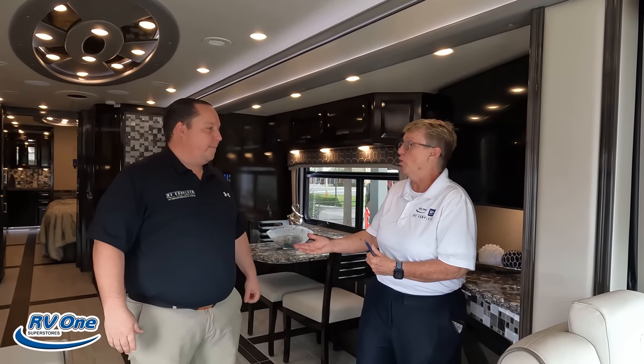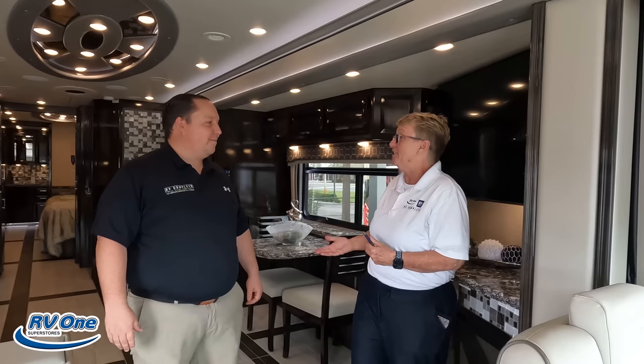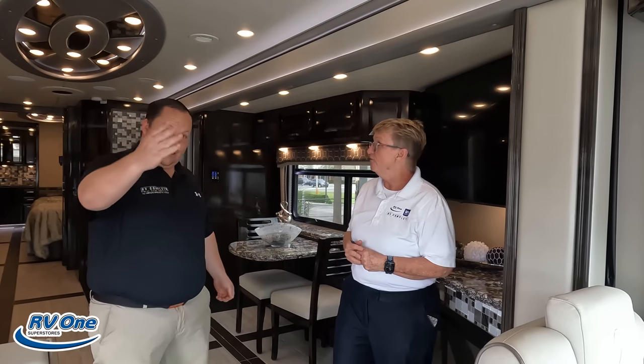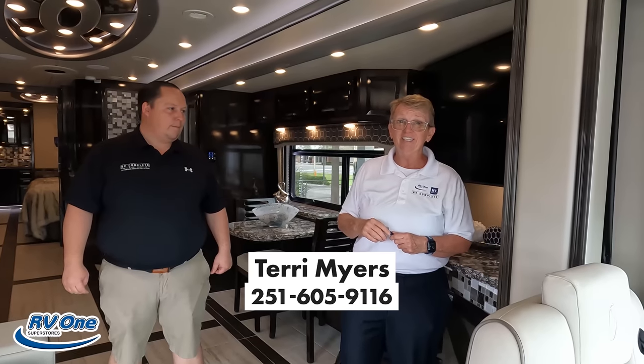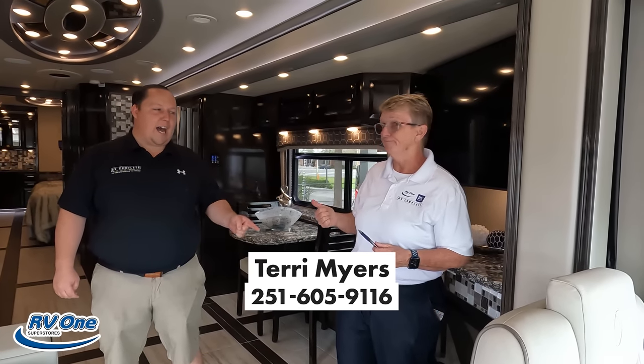Guys, Terry got the call to duty, so thank you so much. You covered the parts we don't know. What do you want to say to America before you go? First of all, thank you so much for letting me join in this — this has been a ton of fun. This coach is phenomenal. If you are looking for a luxury high-end diesel motorhome, this is it. It does not get any better. If you are looking for an Integra, Aspire, Anthem, Cornerstone, or a ForeTravel and you want to work with Terry directly at RV1 of Orlando, you can reach her at 251-605-9116. That 251 indicates she is from South Alabama. Roll Tide!